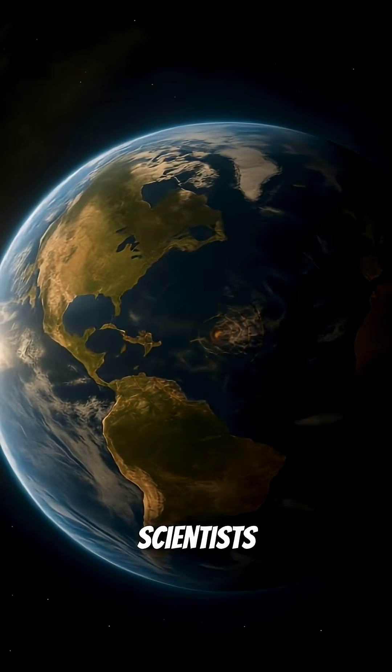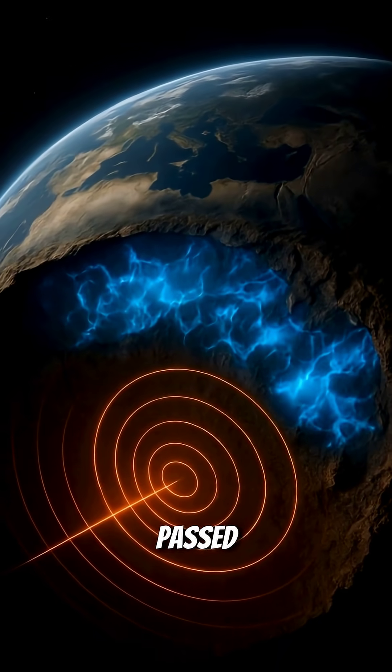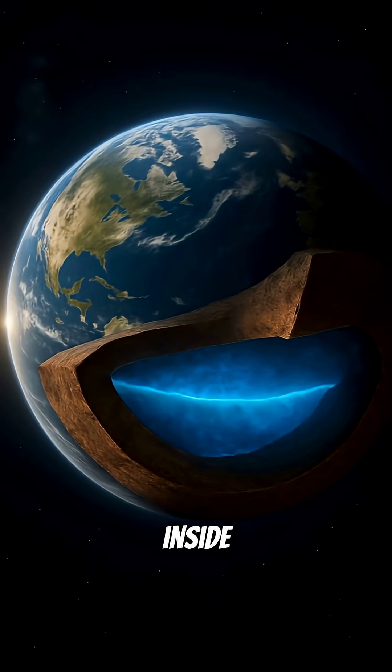How did scientists find it? By studying seismic waves from earthquakes. When these waves passed through ringwoodite-rich zones, they slowed down — and that signaled the presence of water deep inside the planet.